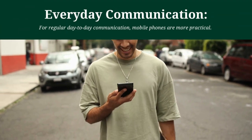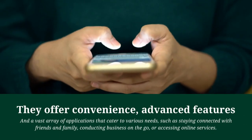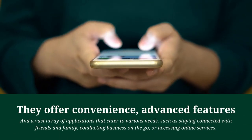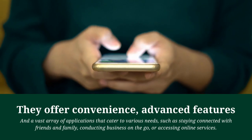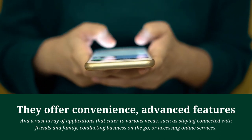Everyday communication: For regular day-to-day communication, mobile phones are more practical. They offer convenience, advanced features, and a vast array of applications that cater to various needs, such as staying connected with friends and family, conducting business on the go, or accessing online services.